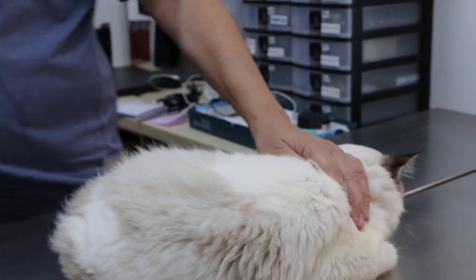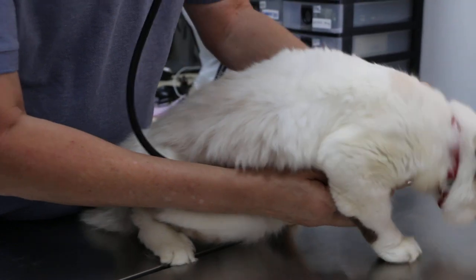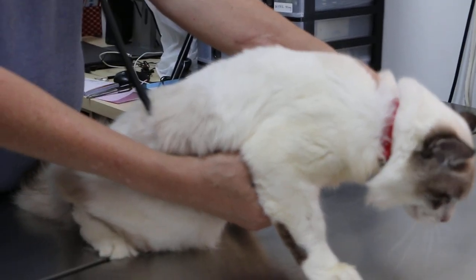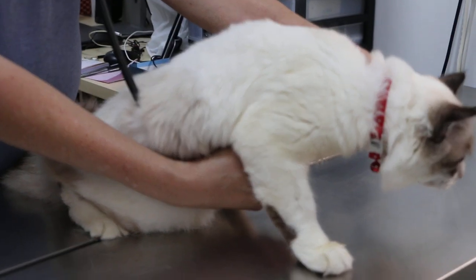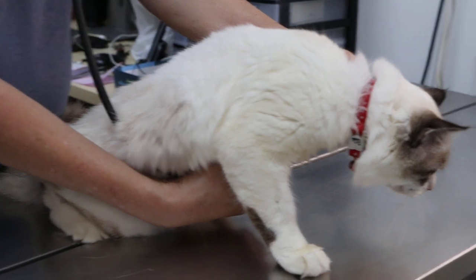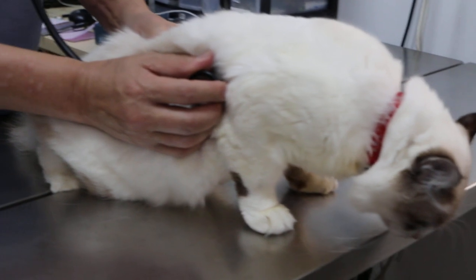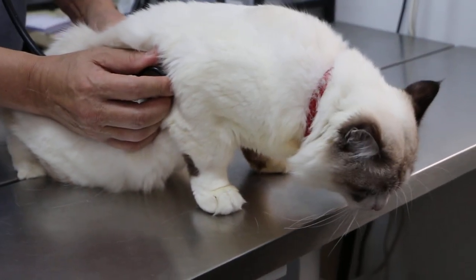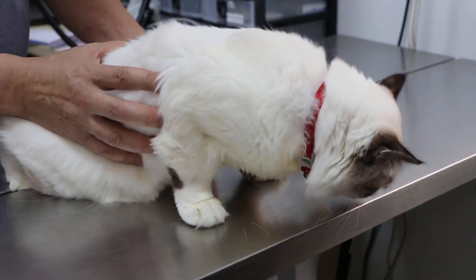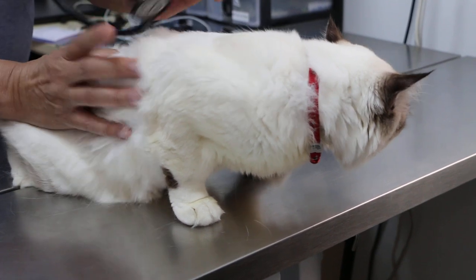Then check the heart and lungs with the stethoscope. Normal heart. Lungs — no abnormal sounds. That's normal.